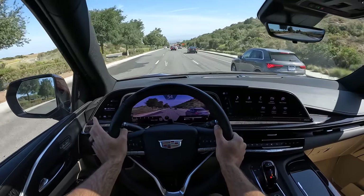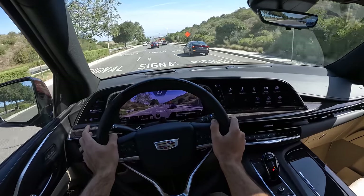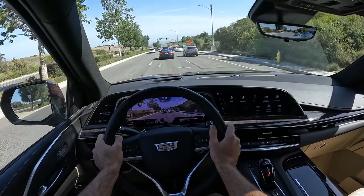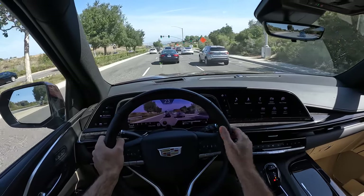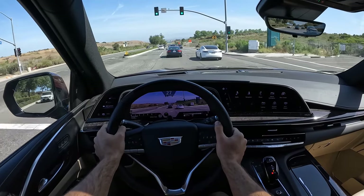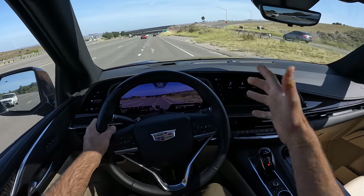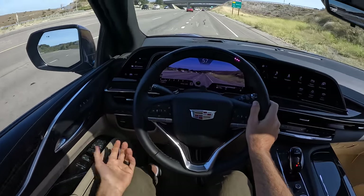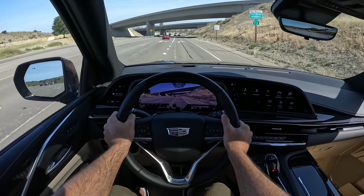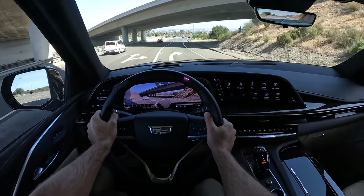It is a supremely comfortable ride. The seats are supportive, though there's not quite as much bolstering as I would like, so you do slop around in these leather seats over the corners. The dampers do a great job absorbing road imperfections. There's not a ton of wind noise at speed for a three-row big boxy luxury SUV. We're in Sport this whole time, so I don't really need to change anything as we prepare for a handling test.